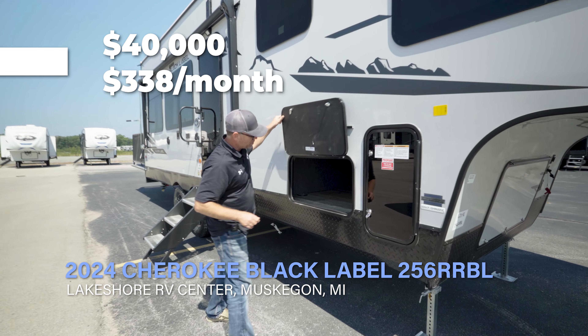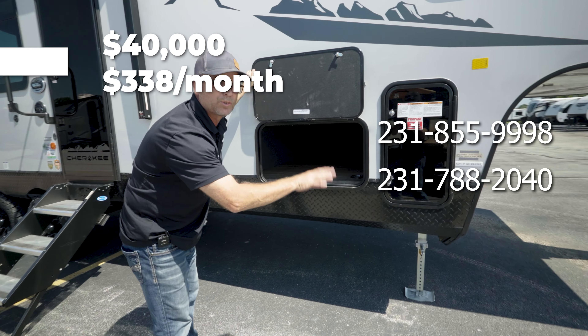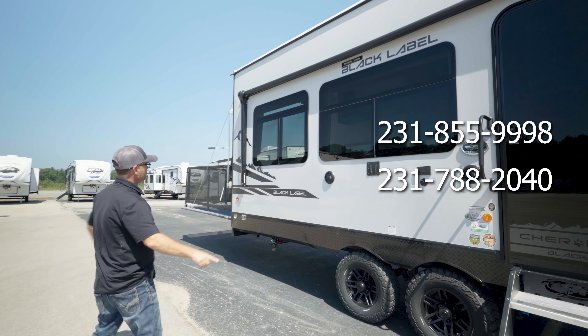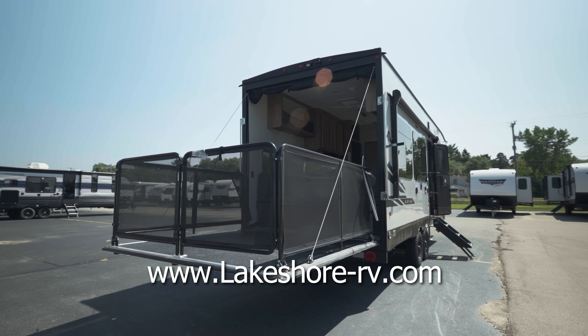It's got lots of storage in the front — it's actually a pass-through that drops down, and there's also more storage in the front as well. It's got a spot for your outside TV, a full-length awning, and also has a cool patio deck that comes off the back. Let's check out the inside.